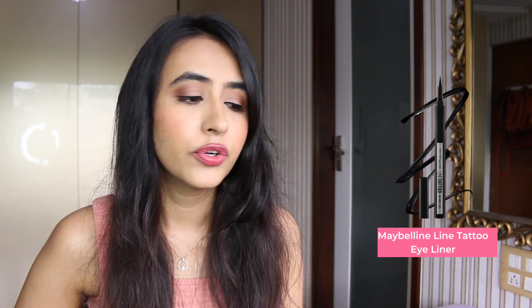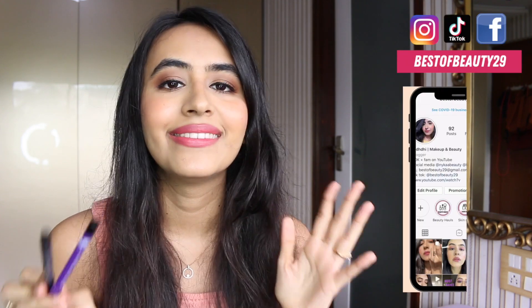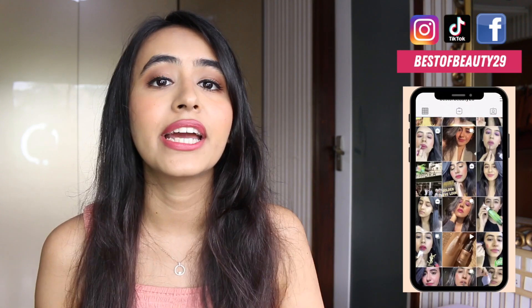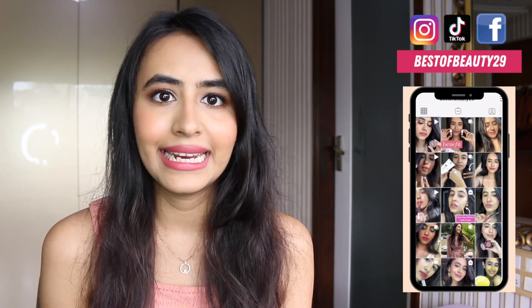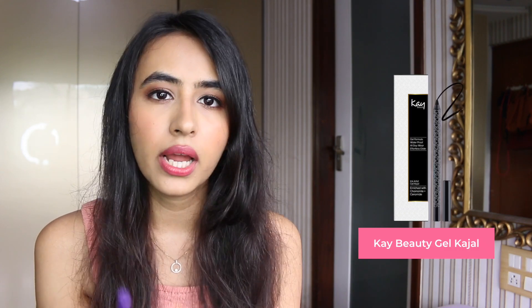Moving on to kajals, I have two recommendations. I've also mentioned these in my Instagram stories — I do a Q&A every Sunday where you can ask me anything. First is the Plum Kajal, which is waterproof with a nice black finish and stays on for a really long time. The second is the K-Beauty Gel Kajal — both are really long-lasting and smudge-proof.